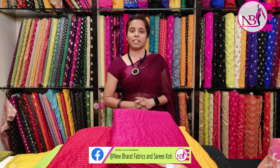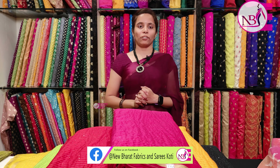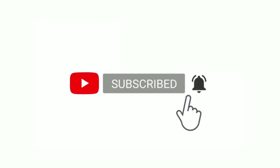I will show you the colors available: black, light green, lemon yellow, bright red, and rani pink. My staff will show you the colors and the designs can be seen clearly.